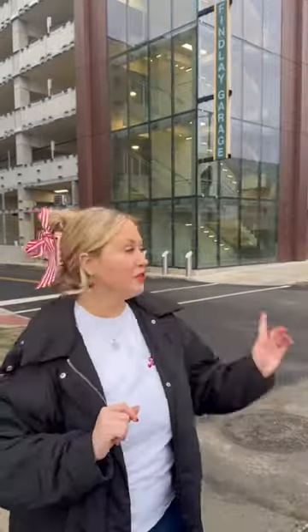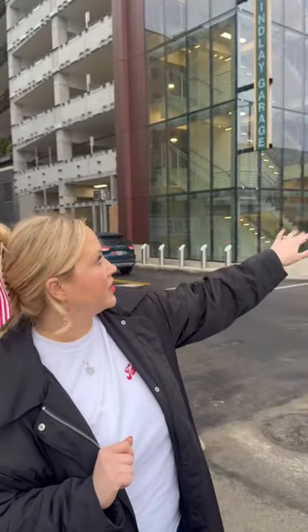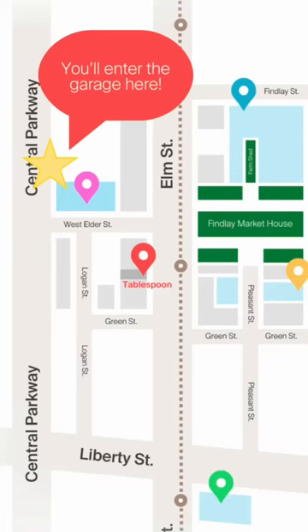So here is where it is. The entrance to the garage is right behind me. It can be a little hard to see right now because they still have their lifts and things, but Finley Market is right behind.